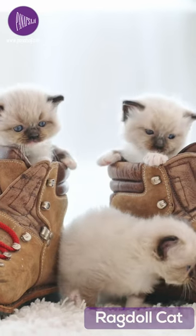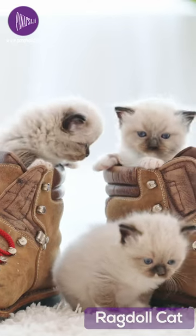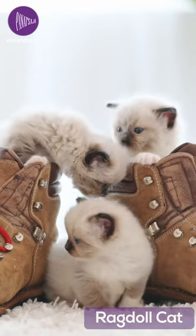In terms of social needs, Ragdolls are independent cats but also enjoy human interaction. They are also known for being friendly with strangers and having a low vocalization level.